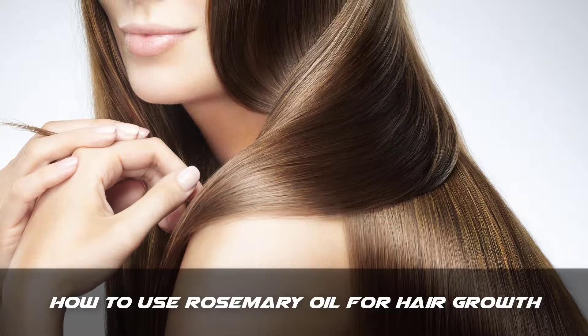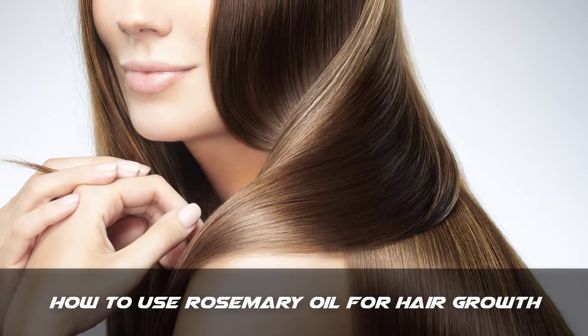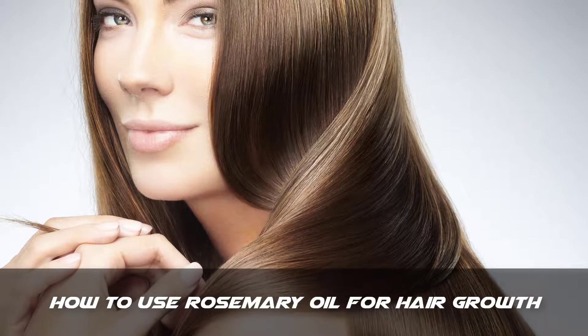Hello friends, my name is Trisha and today I will tell you how to grow hair faster. In this video I will tell you how to grow your hair fast and naturally with home remedies.